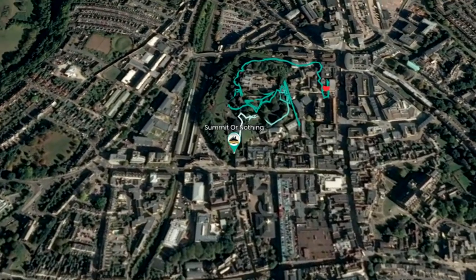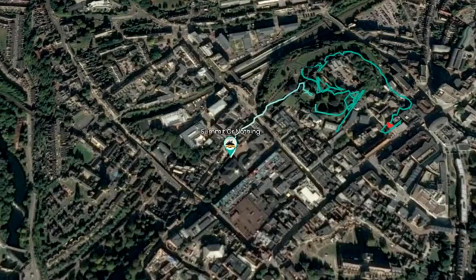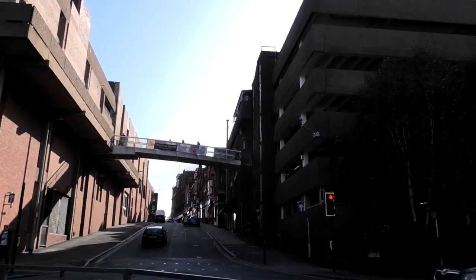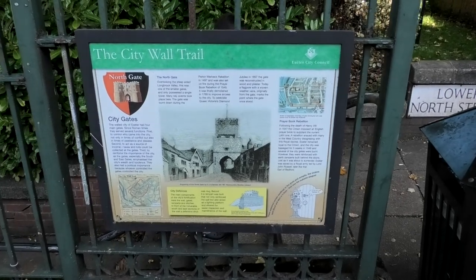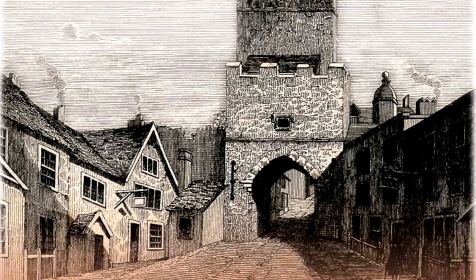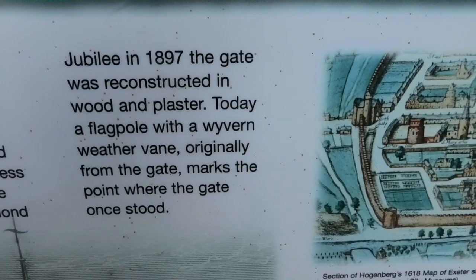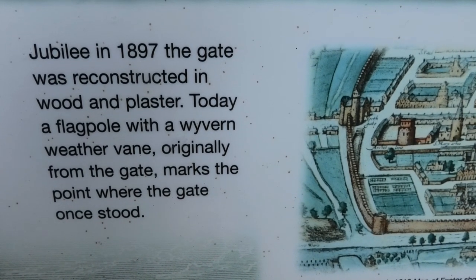Turn left and cross Queen Street onto Northern Hay Street — that's where we are now. After 50 metres turn into Maddox Road. At the end of Maddox Road, turn right into Poole Street. Proceed to the traffic lights at the south end of Iron Bridge. You are now at the site of North Gate. This was the site of one of the smallest of the city's four main gates. It was burnt down during the Perkin Warbeck Rebellion of 1497 and also damaged during the Prayer Book Rebellion of 1549. Today a flagpole with a wyvern weather vane, originally from the gate, marks the point where the gate once stood.